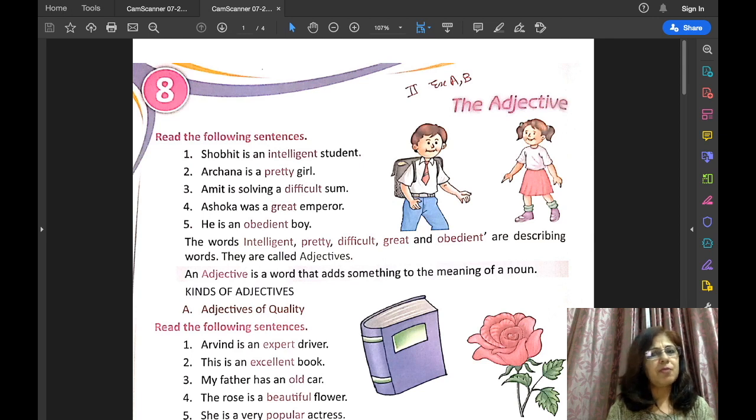For example: smart boy, green grass, big hall, round ball, one pen, or two chicks.